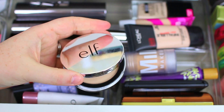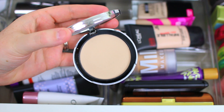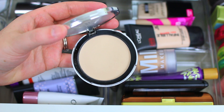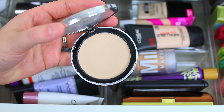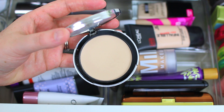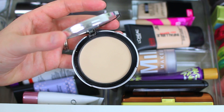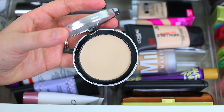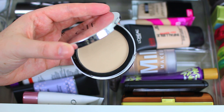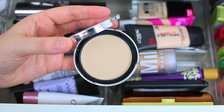I also have the e.l.f. HD Powder — I believe this is the lightest shade they offer. I use it with a damp beauty blender to set my foundation and it gives really light coverage, so if you're a light coverage powder person this might be a great option. The one thing is it dries a lot darker than it looks in the pan, so I'd maybe go a shade or two down because it kind of oxidizes, which is weird for a powder — I haven't had that experience before.